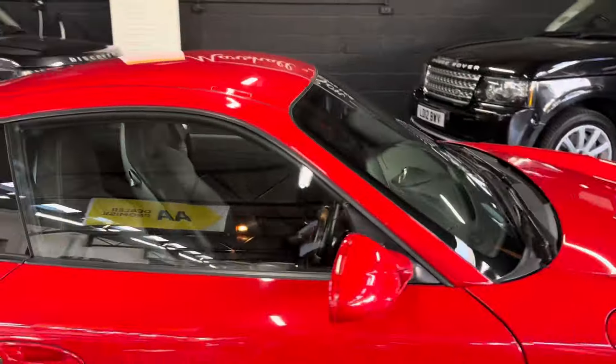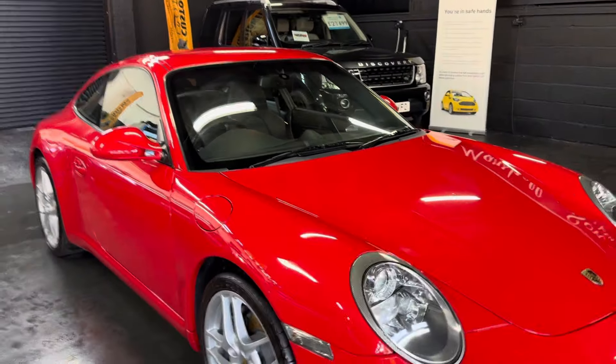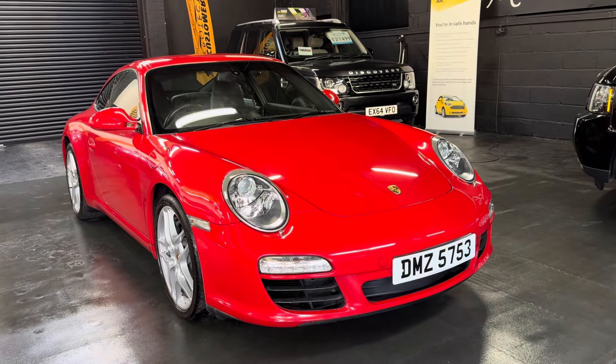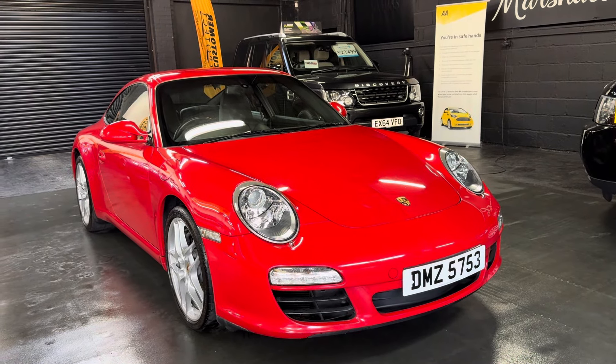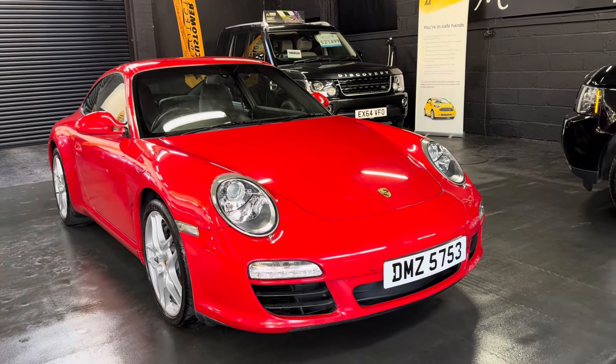Hopefully this video, along with the 30-odd pictures taken, will give you a really good indication of just how nice a condition it's in. If you require further information or would like to inquire about financing, purchasing, or booking an appointment to come and view it, please feel free to give us a call at the office. That number is 01922 458222, or you can drop us an email at sales@marshlandslomotors.co.uk.